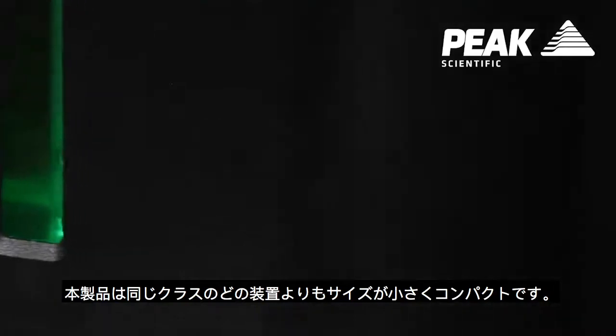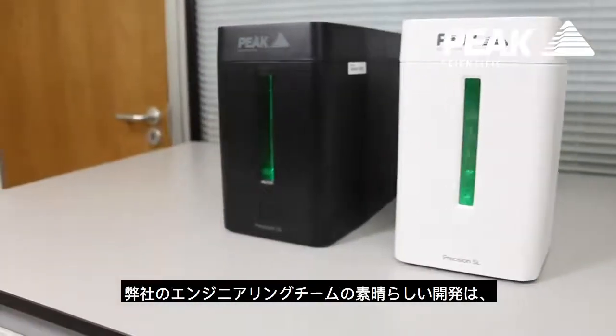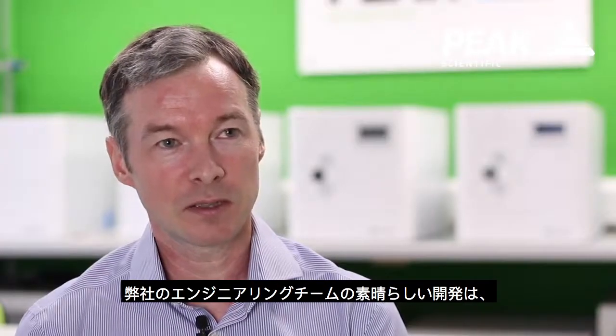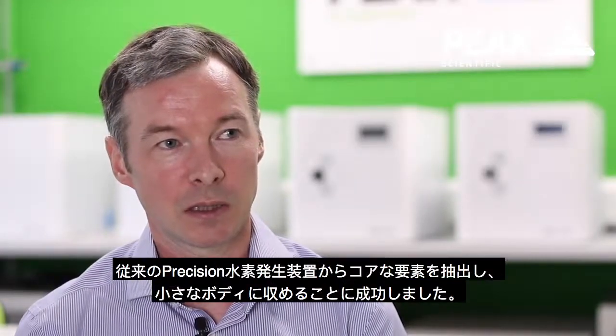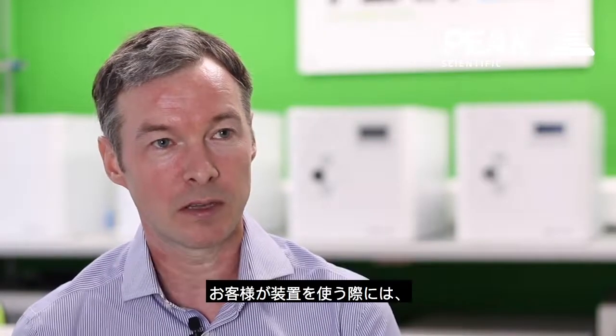We feel that this generator is smaller than any other generator in its class. Our engineering team have done an excellent job in taking the core elements of precision hydrogen and streamlining that into a really tiny form factor.